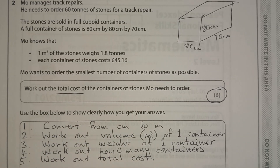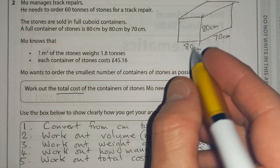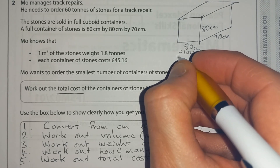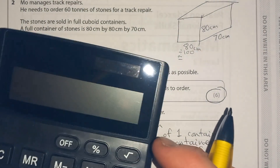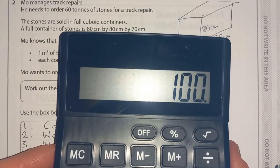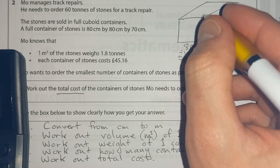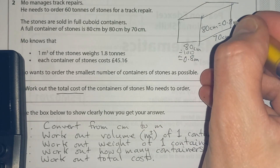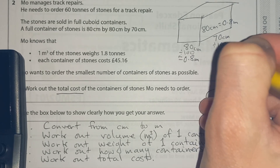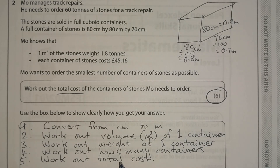Step one: convert from centimetres to metres. This is a calculator paper, so if I want to turn centimetres into metres, I know there are 100 centimetres in a metre, so I divide by 100. 80 cm ÷ 100 = 0.8 metres. The other 80 cm is also 0.8 metres. And 70 cm ÷ 100 = 0.7 metres. We can use the calculator to check that. Step one done — tick.